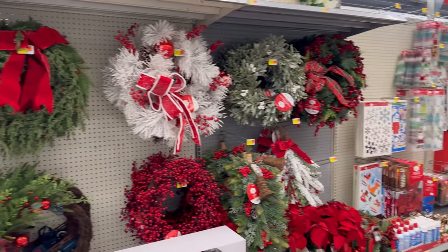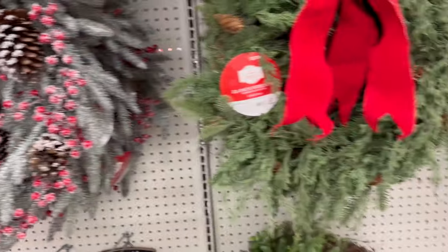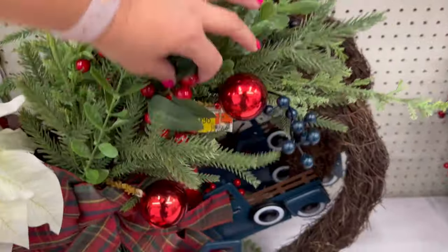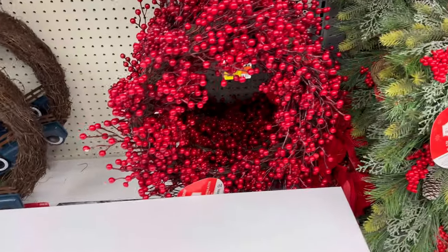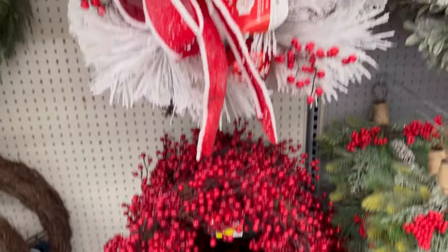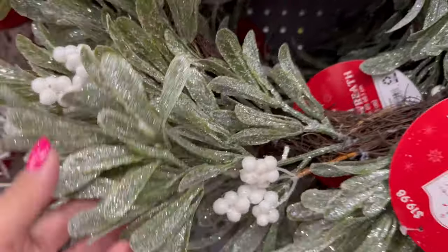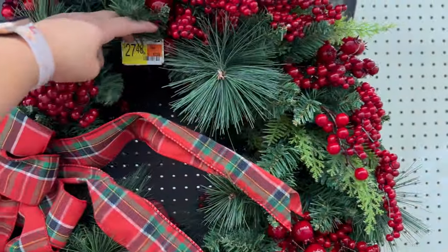They have all of the wreaths right here. This wreath for $29.87. This one, $27.84 — it's like a really nice plastic. And this one is $29.98 — it looks like it has a blue truck on the bottom. And this berry one — I love the berry wreaths. $29.87. The white one is $29.87. This one's $19.98. Has a lot of glitter. And this one is really nice too — I love the traditional one. $27.48. It's a really nice big size.